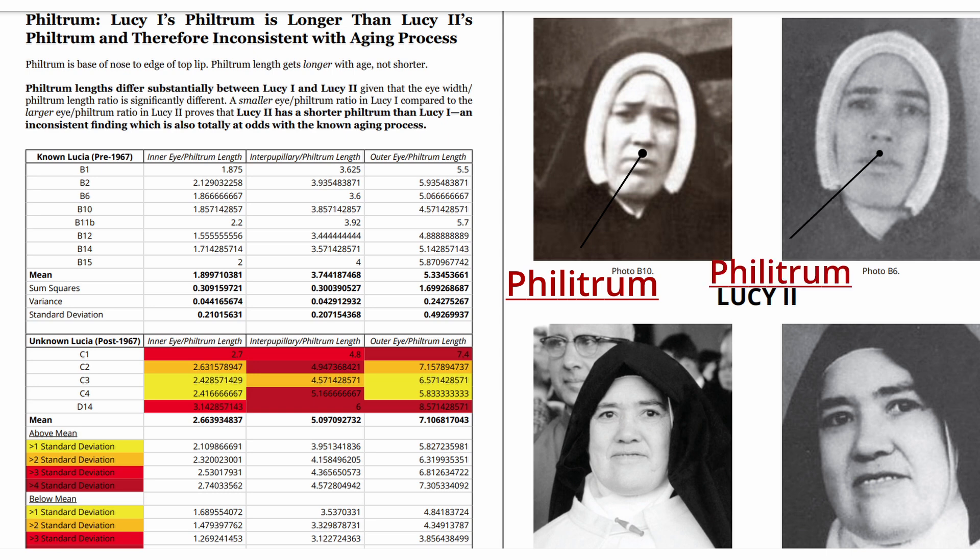The philtrum lengths differ substantially between Lucy 1 and Lucy 2, given that the eye-width to philtrum-length ratio is significantly different. A smaller eye-philtrum ratio in Lucy 1 compared to the larger eye-philtrum ratio in Lucy 2 proves that Lucy 2 has a shorter philtrum than Lucy 1. This is an inconsistent finding, which is also totally at odds with the known aging process.